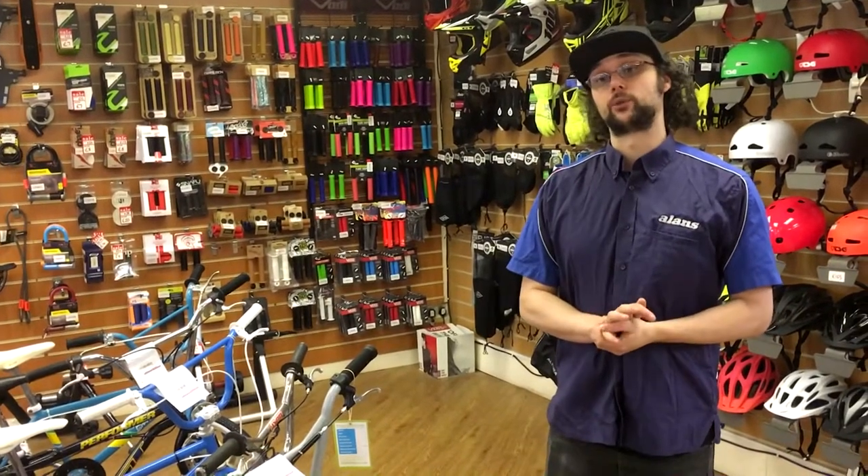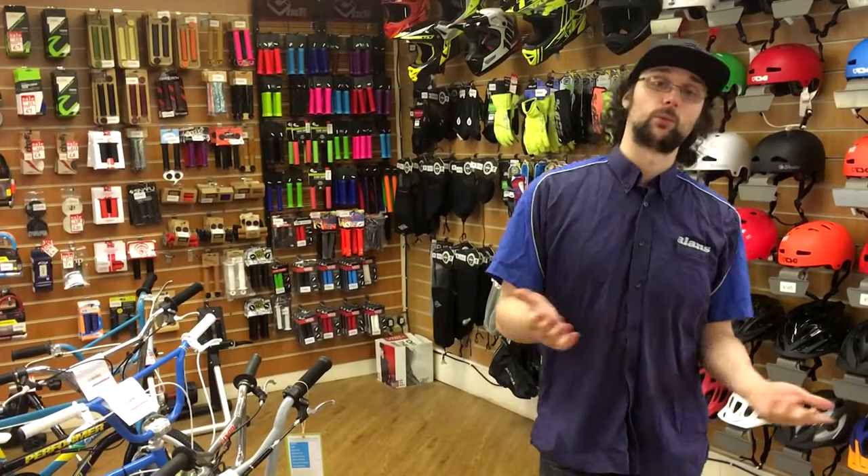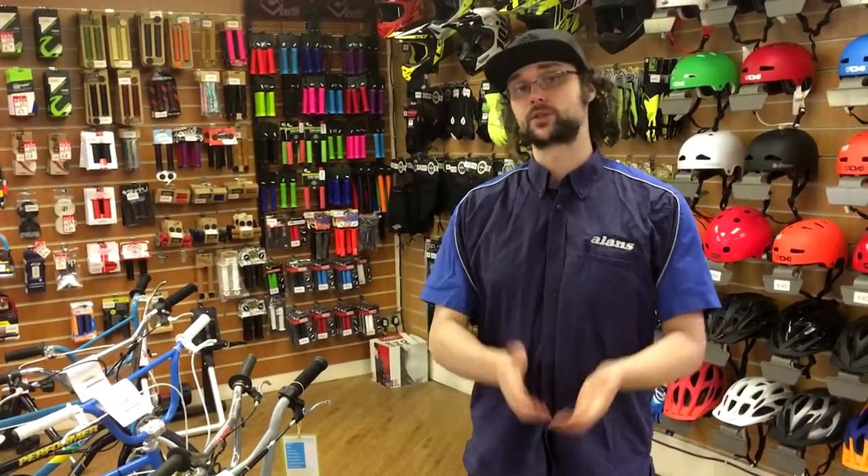Thanks for watching the video. Hopefully it's given you an insight into what we do here at Allens, the brands that we sell, and what bikes we have. Hopefully we'll see you soon.